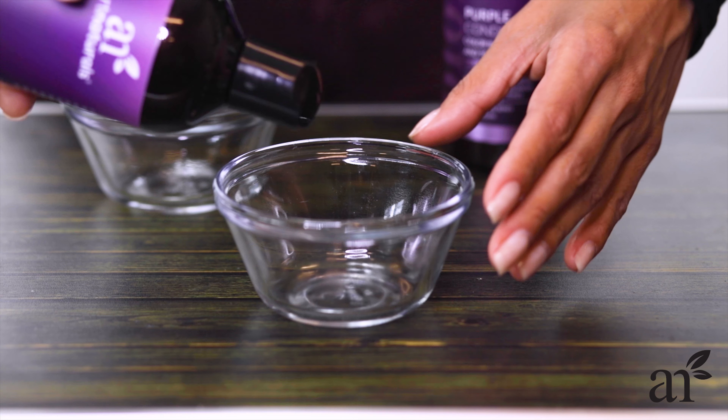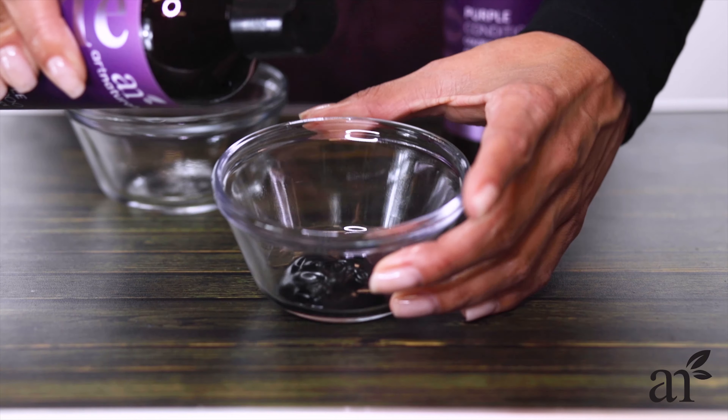Hi everyone, it's Griselda here with your AN Minute, and today I'm going to talk to you about purple shampoo and conditioner in just 60 seconds. What is purple shampoo? It's just shampoo with purple pigments — that simple.